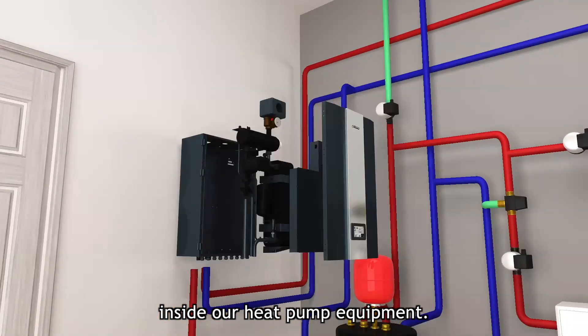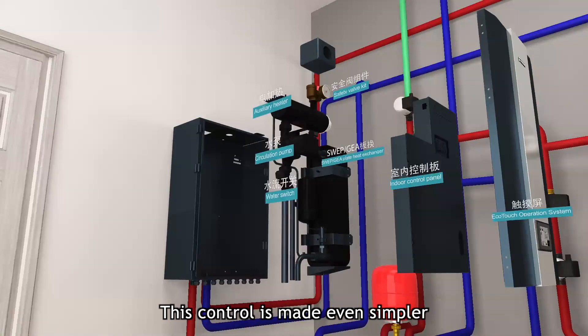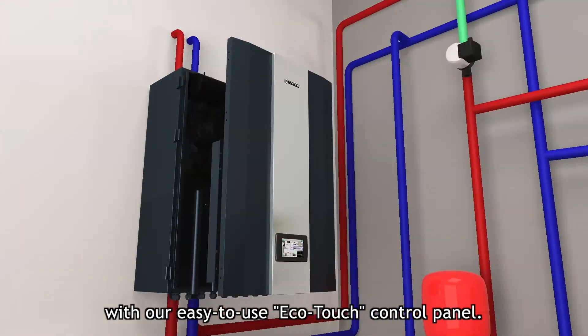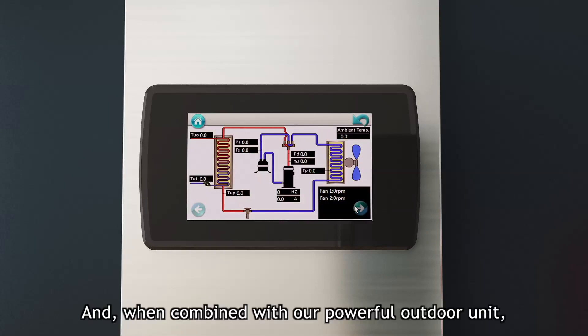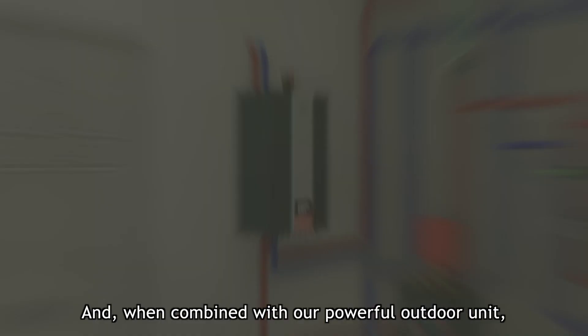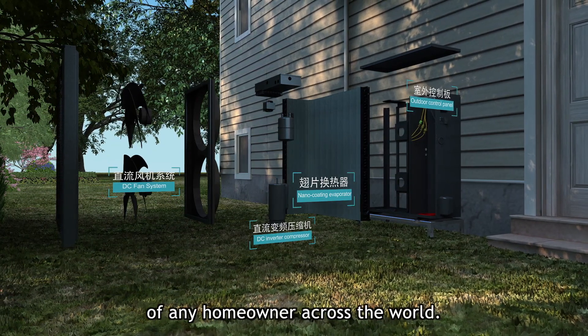Thanks to the collective knowledge inside our heat pump equipment, this control is made even simpler with our easy to use EcoTouch control panel. And when combined with our powerful outdoor unit, this system will fulfill the needs of any homeowner across the world.